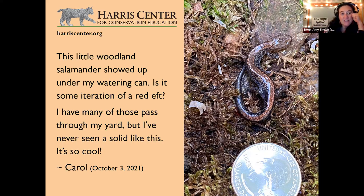This is not a red eft, but it is one of our most common salamander species. If you look closely, there's a rust-red stripe running down its back — that's the clue. This is a red-backed salamander. Carol also put a quarter in the photo for scale, which we always love at Ask a Naturalist to help figure out the size of what we're looking at.